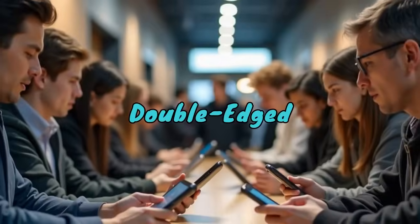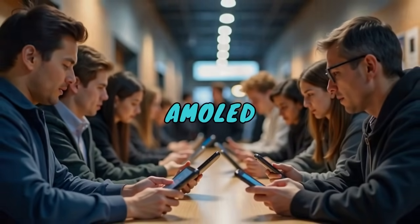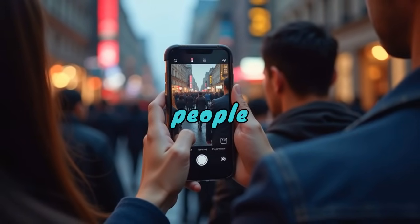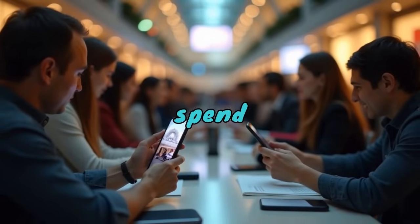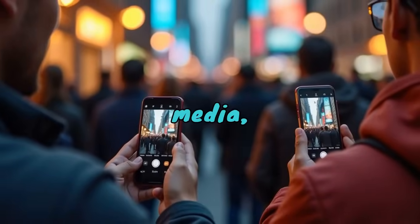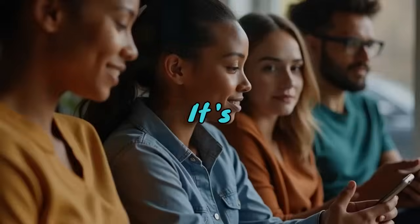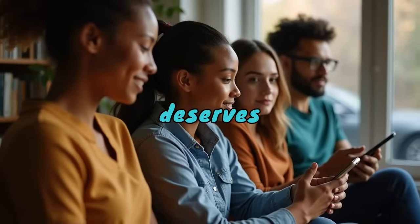Democratizing tech is a double-edged sword, but it's not all doom and gloom. The rise of cheap AMOLED phones has democratized access to premium tech. Millions of people worldwide can now enjoy high-quality visuals and smoother displays without needing to spend $800 or more. For casual users — those who just want good media playback, social media, or basic photography — these phones are a great deal. It's a massive leap in accessibility, and for that, the industry deserves some credit.